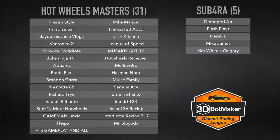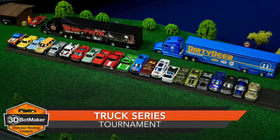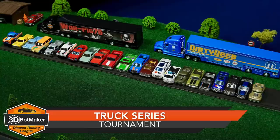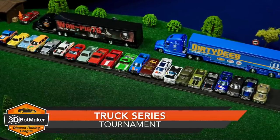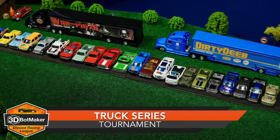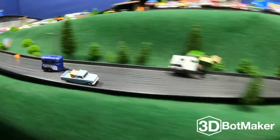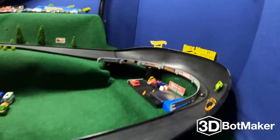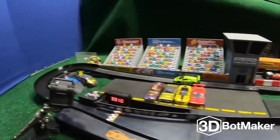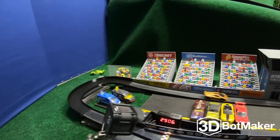Since we have more winners than available vehicles, we will not be doing a tournament sign-up video. Our next tournament coming up is the Truck Series Tournament — here's a look at some of the rides available, and we've got more trucks on the way. If you were planning on mailing in a truck, at this point it's probably already too late. We will be getting more organized in the future with a tournament schedule and deadlines for mail-ins. Thank you for watching this special presentation. A big shout out to Sean from Guitarded and Broke for being our first sponsor. Congratulations to the Hot Wheels Masters and Sub4A for advancing to the 2018 playoffs. We've got a lot more action-packed racing in store for you at the 3DBotMaker DieCast Racing League.